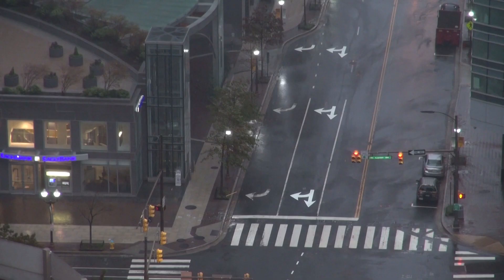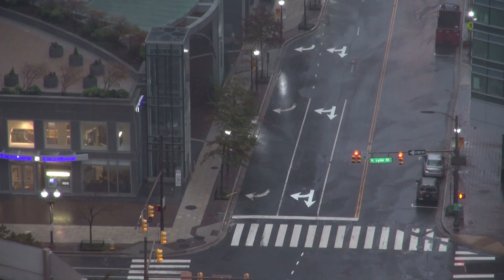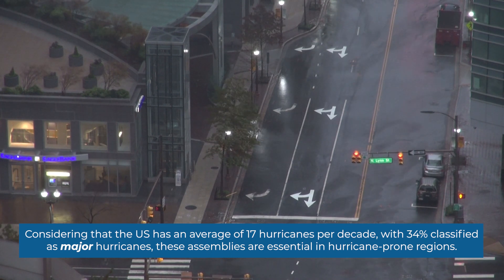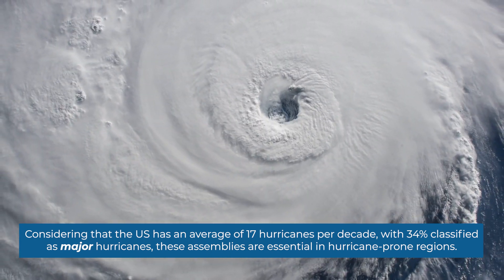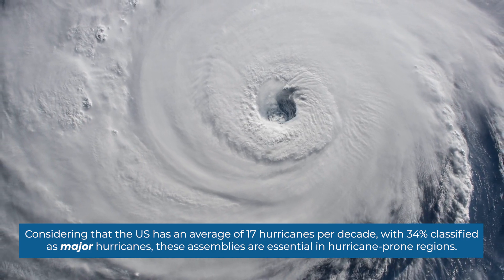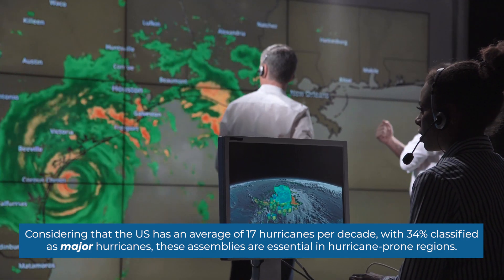Hurricane-rated door assemblies are subjected to rigorous tests against high winds and flying debris. Considering that the U.S. has an average of 17 hurricanes per decade, with 34% classified as major hurricanes, these assemblies are essential in hurricane-prone regions.